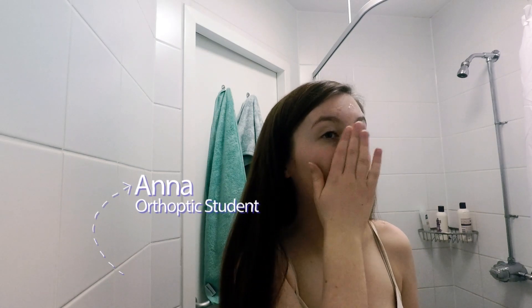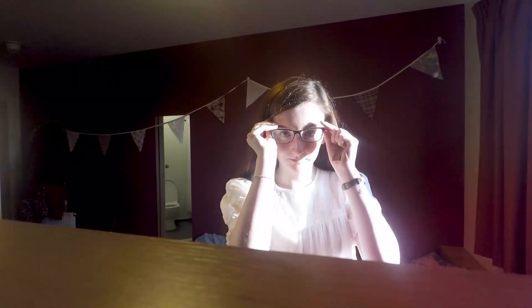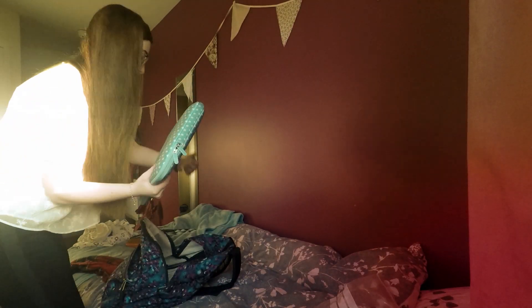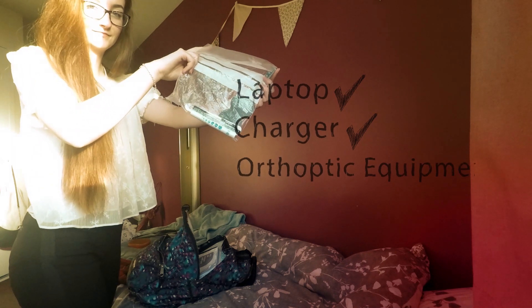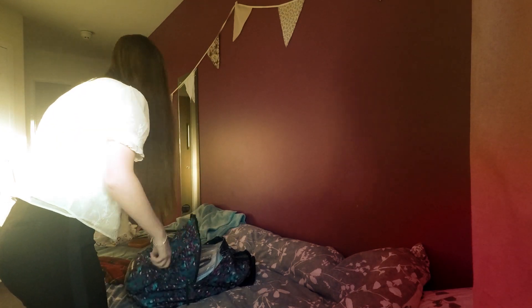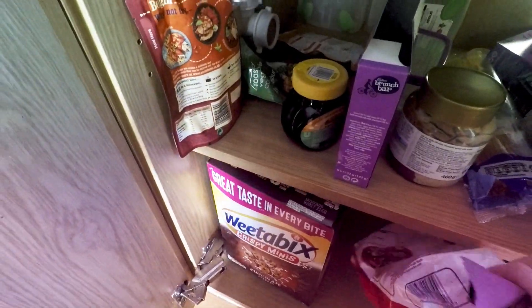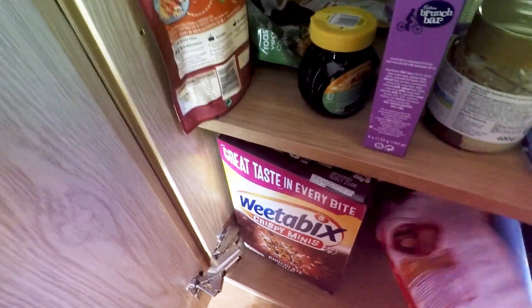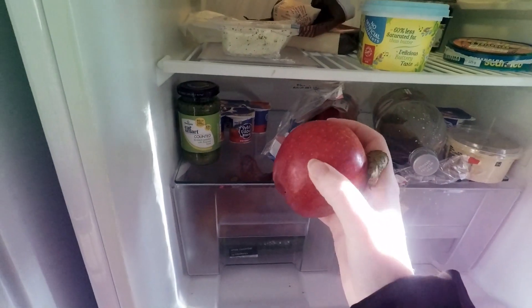Here I am getting ready in the morning, doing my moisturizer, doing my makeup — the essentials — picking out an outfit and putting my glasses on. I'm packing my bag to get ready to go to uni. I've got my laptop, charger, and some orthoptic equipment. I've got an occluder, a pen torch, and a fixation stick. Obviously I have to get some snacks as well — trying to get some hula hoops and an apple. Balance it out.